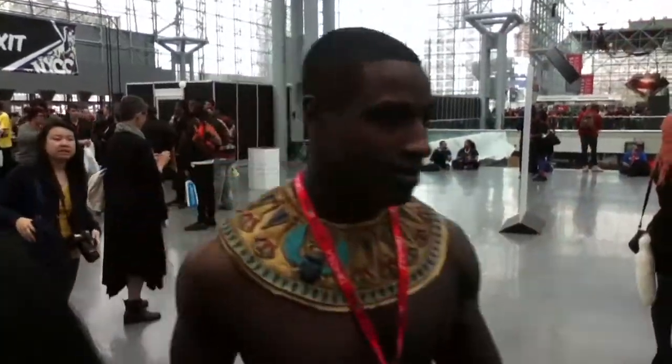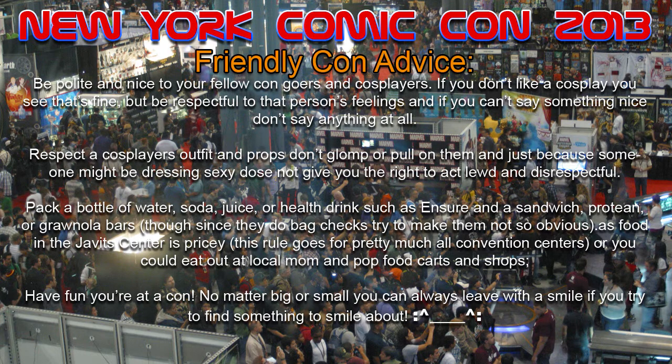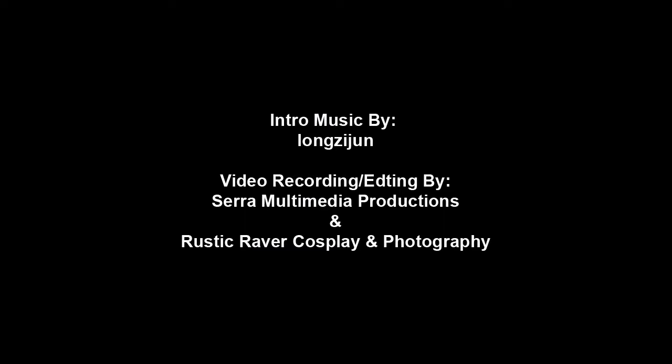Like I said, try to sneak in a bottle of water, soda, juice, sandwiches, granola bars, or energy bars. The video has finished — this has been my experience at 2013 New York Comic Con. I am Sami Khan. If you have any questions or want to talk about New York Comic Con or want to know anything in detail, feel free to drop a line on our Facebook page — Rustic Raver Cosplay and Photography. If it's your first time going, definitely have fun, enjoy. Later days.